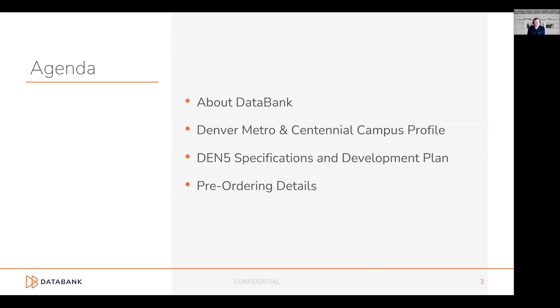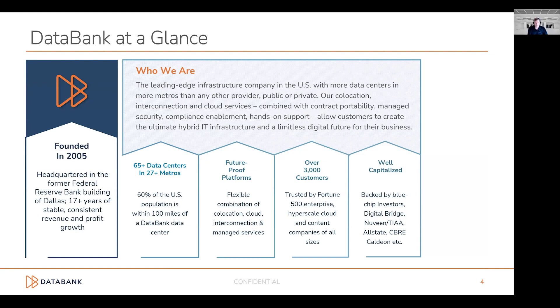Jen will take us through a little bit about Databank for those of you who are not familiar with Databank or don't have a current update. Then she'll take us through the Denver Metro and our Centennial Campus profile. Tony will take over and tell us about the specifications and the development plan for the site. And finally, Jen will wrap up with some of the pre-ordering details for those of you who would like to get started.